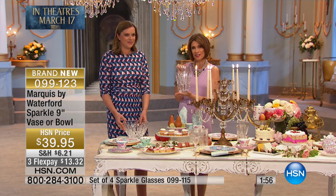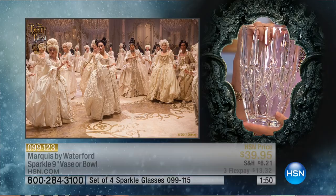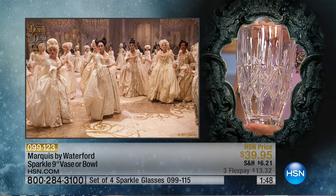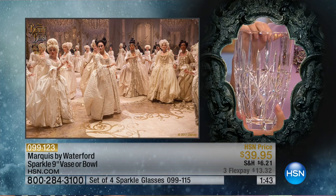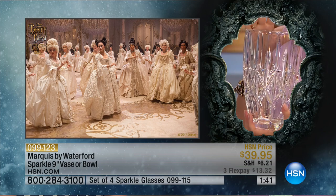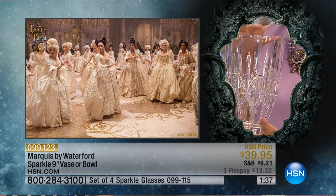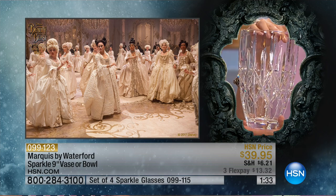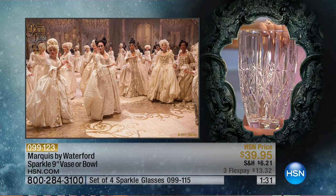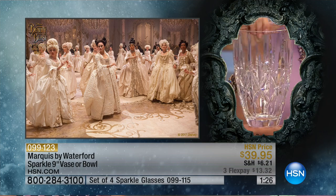We actually have them styled on the set as well as on the table right here. You saw it with the roses, but we wanted to show you the inspiration from Disney's Beauty and the Beast. Some of us got a little sneak peek at it — you're going to be able to see it Friday in theaters. There you can see some of the most famous scenes from the movie, from the story. Of course they're all based on the tableware and the table setting that have somehow come to life, because everything is enchanted. Look at how beautiful this piece is going to be in your home.